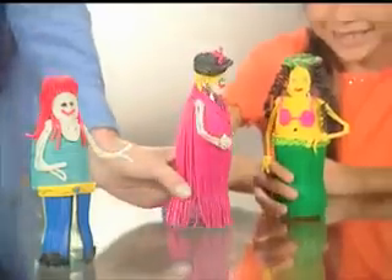Transform with Bendaroos! Turn ordinary bottles into fashion models! Change a cereal box into a guitar that rocks! Or paper plates into magical masks!